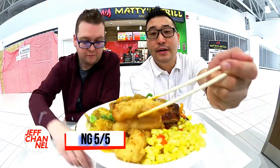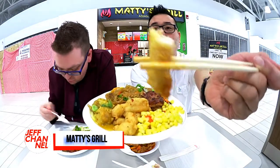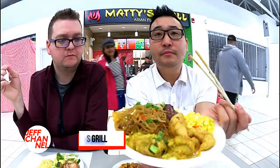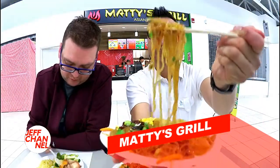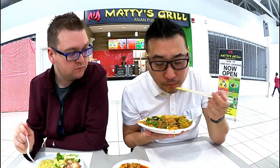Breaded chicken right here. Now, this coating, I heard, was phenomenal. Let's give it a go. Those were sweeter than I thought. Oh my gosh, this is so good. Do you like this?